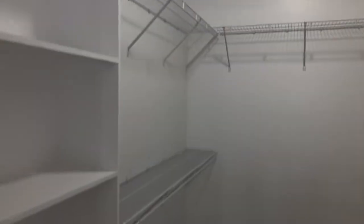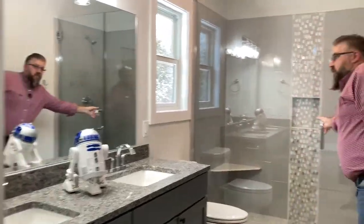This main floor master suite is awesome. Come on over here and check out this master shower — it's huge.